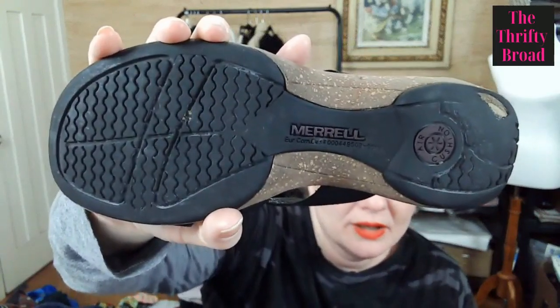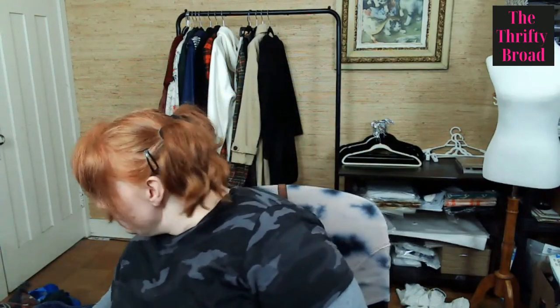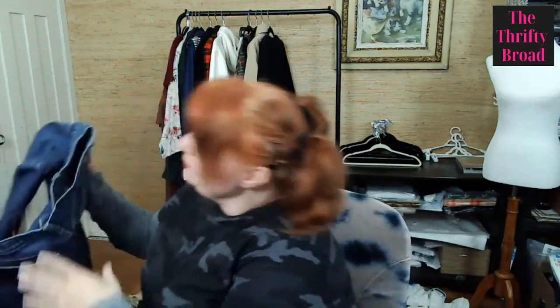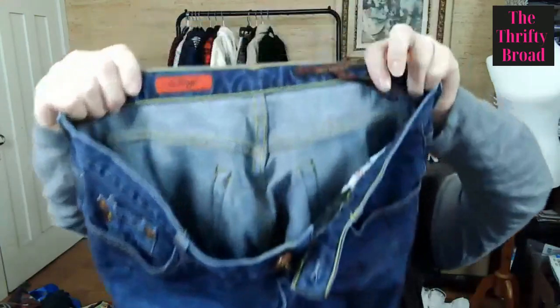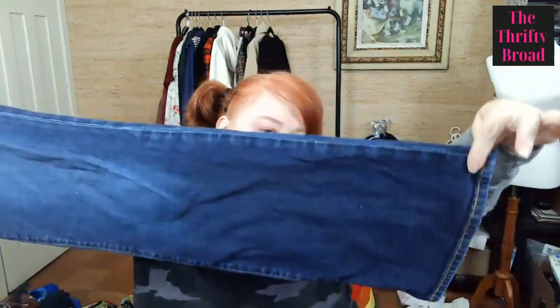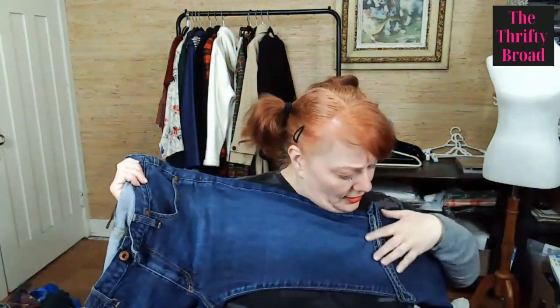These are Angel by Adriana Goldschmied — a flare bootcut leg, I think they're a flare. They don't seem to have anything wrong with them, so I was happy to pick those up.